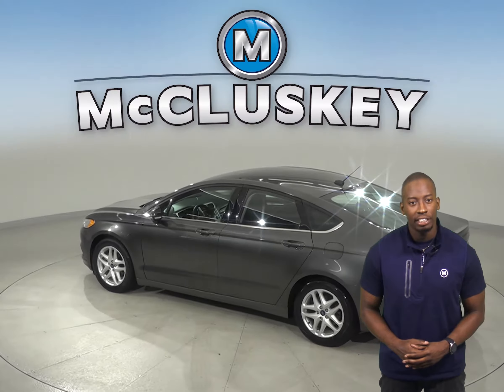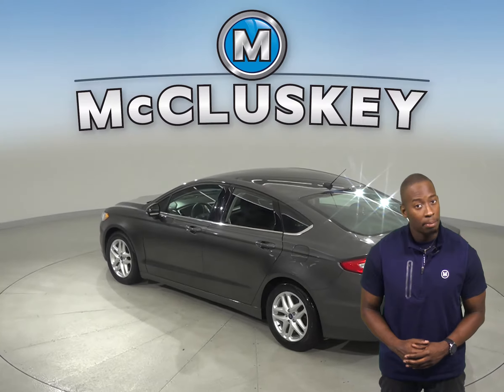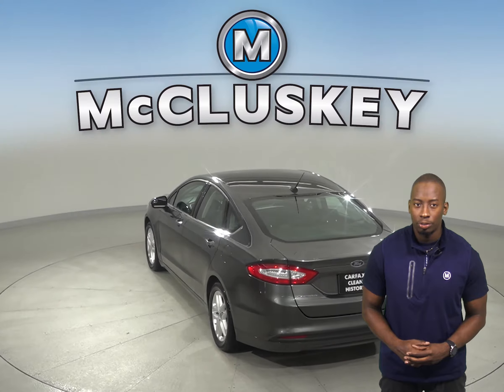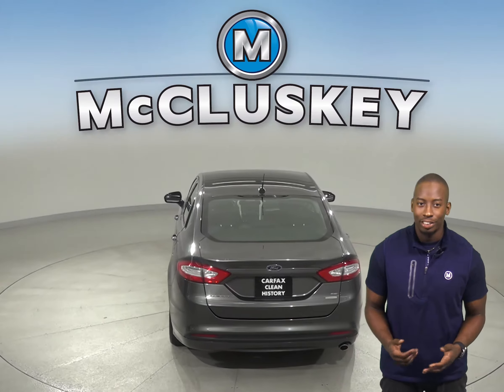As for entertainment, you'll be pleased with the Sirius satellite ready radio and AM-FM radio. There are also steering wheel mounted audio controls so you'll never have to take your hands off while switching songs.